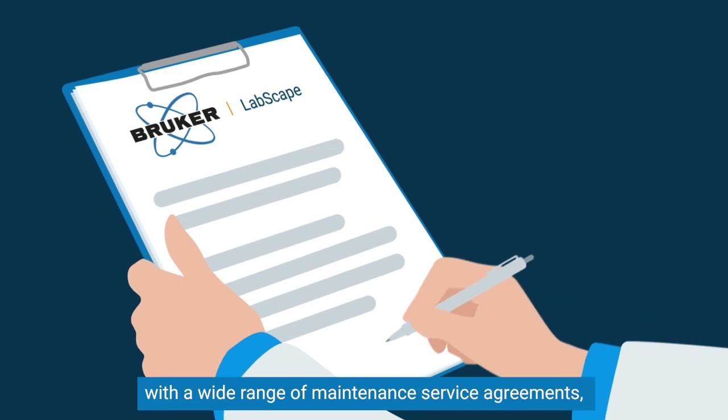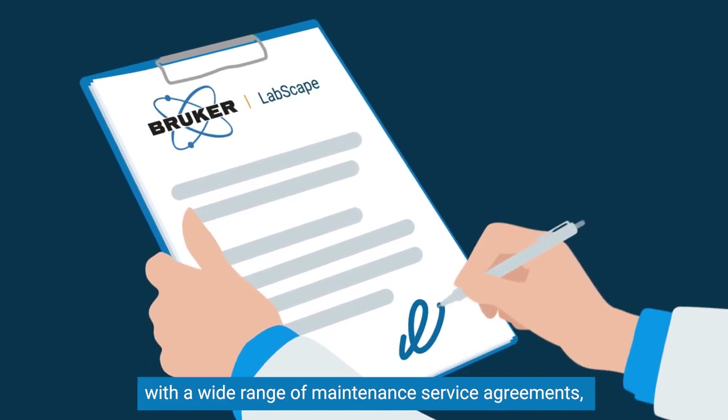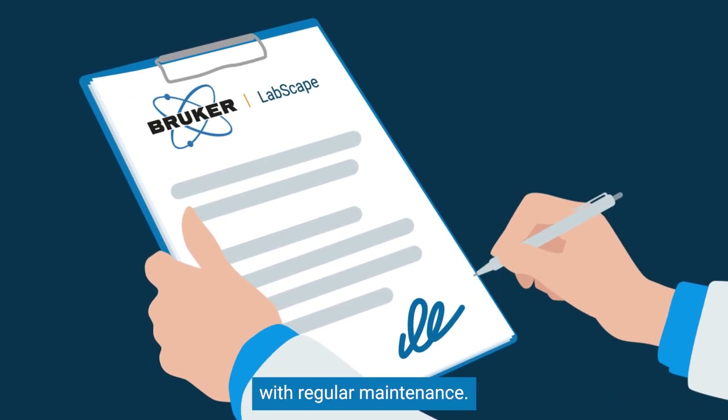With Bruker Labscape, we've got you covered with a wide range of maintenance service agreements, ensuring maximum uptime with regular maintenance.